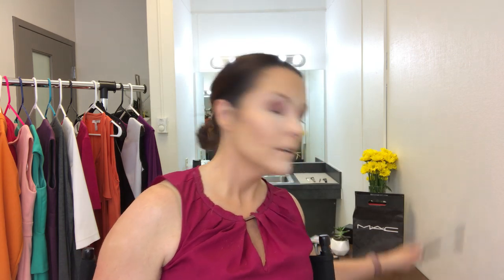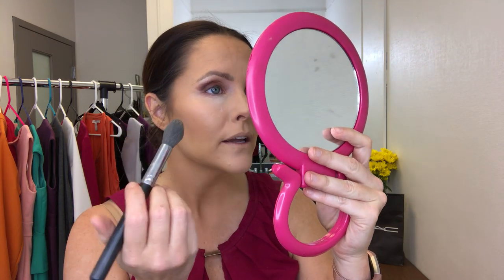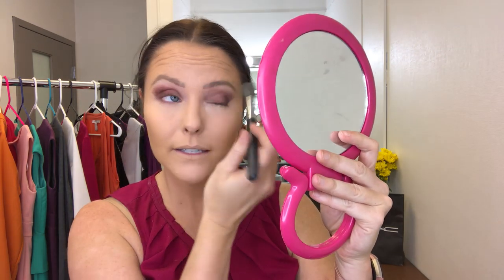Now taking the Morphe M438 — I really like it because it has a tapered fluffy top — I'm going to brush off the bake from our concealer. In your T-zone, if you sweat or have oil, concealer can come off, so I always make sure to set that. Then we'll also wipe off the under-eye bake as well.